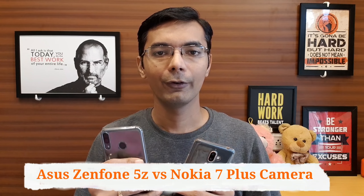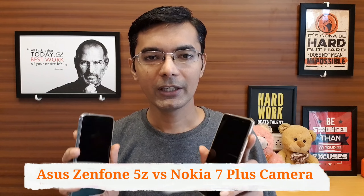we will do a comparison of Nokia 7 Plus and Asus Zenfone 5Z. I have received a lot of comments and requests about both cameras, so I have put together this comparison. We will cover daylight photos, low light photos, videos, selfies, and portraits. Please tell me in the comments section which camera looks better.